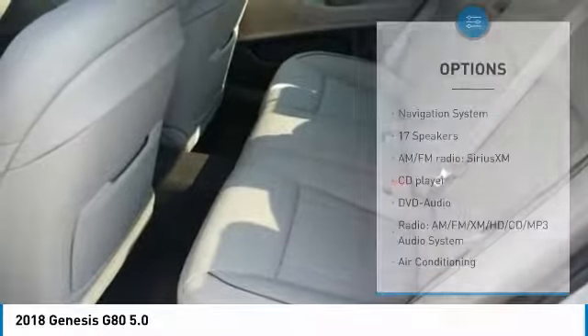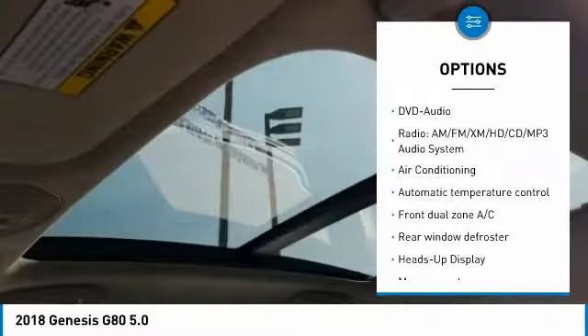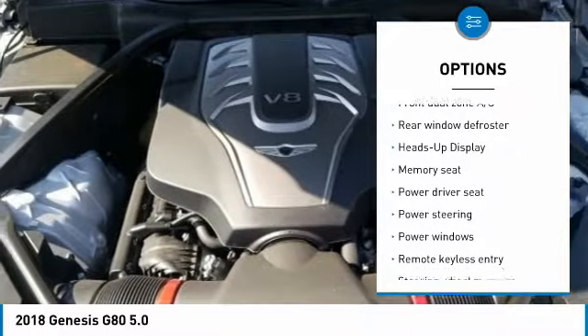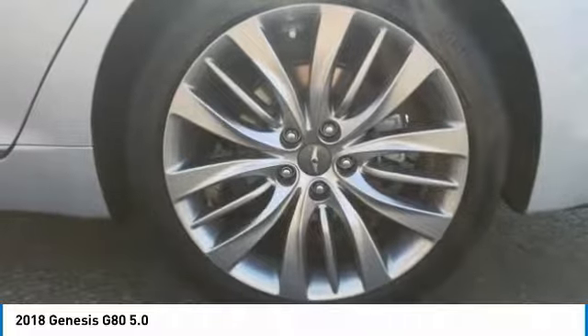Here are some of this vehicle's great options: keyless entry, power passenger seat, navigation system, traction control, Bluetooth, leather wrapped steering wheel, air conditioning, dual airbags, heated rear seats, and power steering.